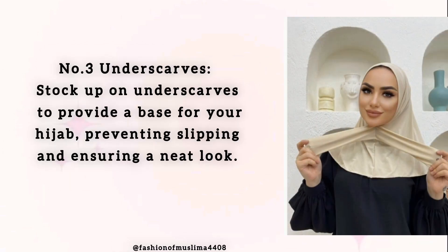Number 3: Underscarves. Stock up on underscarves to provide a base for your hijab, preventing slipping and ensuring a neat look.